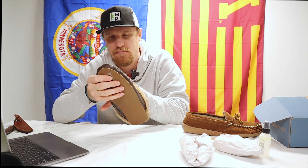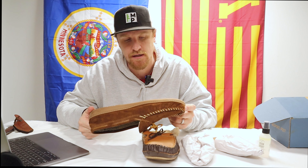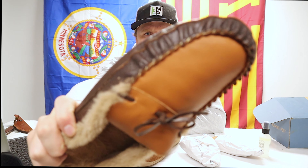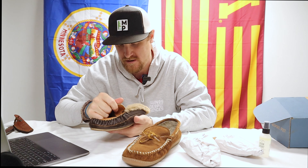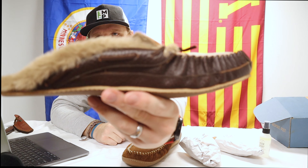Nice. Minnetonkas tend to be pretty spendy but they do last a long time — it's one of those investments. These will be nice to compare. As you can see, a little bit more of a thin profile, harder and more rigid with the open back. Cool colors though — kind of a camel-y light leather with brown leather on the side.